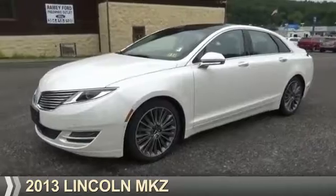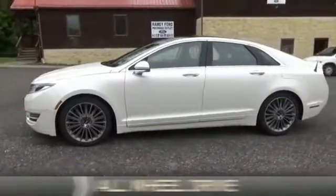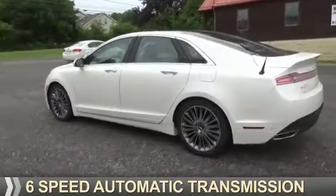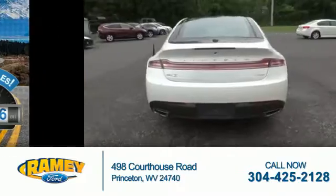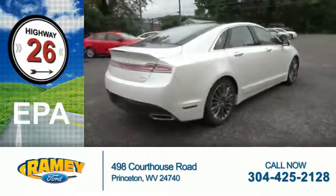Presenting the 2013 Lincoln MKZ. It's powered by all-wheel drive, a 3.7 liter 6-cylinder engine, and a 6-speed automatic transmission. With fewer than 35,000 miles, this vehicle has a long road ahead. Great fuel efficiency saves you money by requiring fewer trips to the gas station.